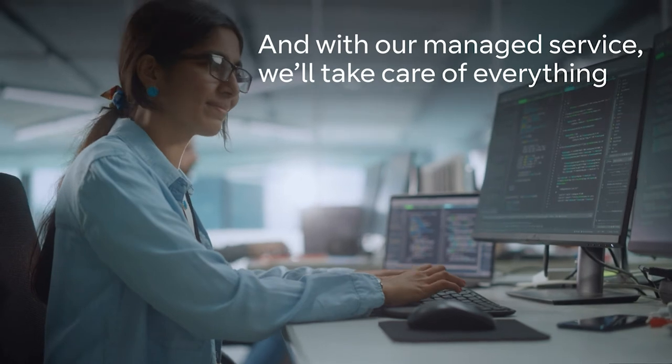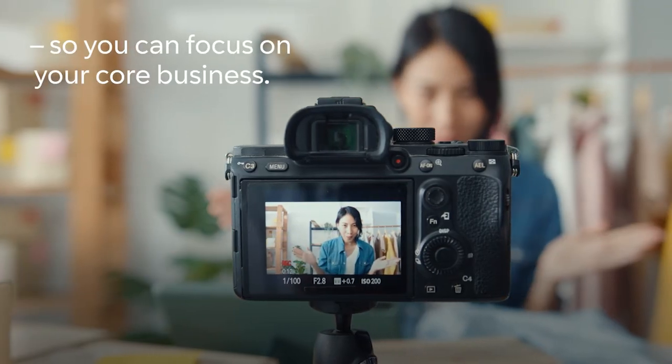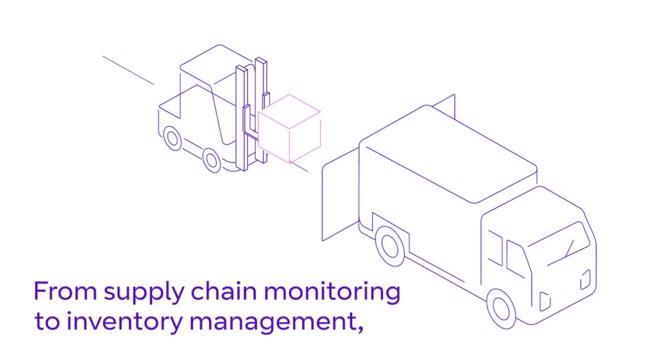With our managed service, we'll take care of everything so you can focus on your core business — from supply chain monitoring to inventory management.